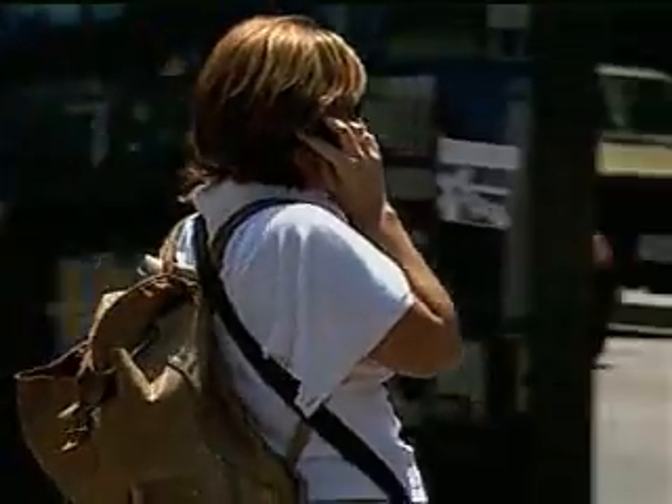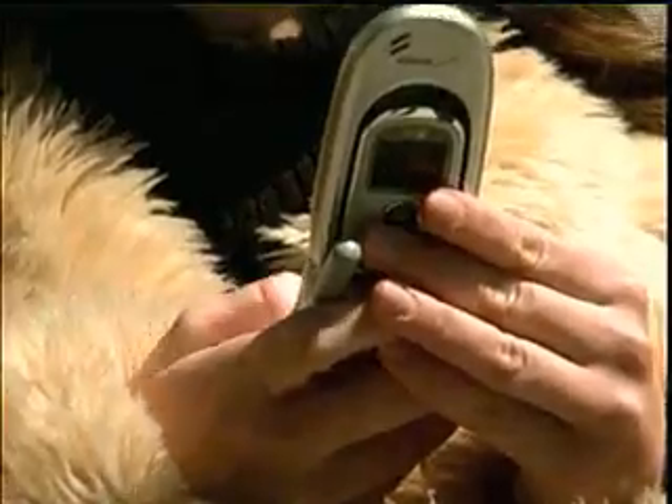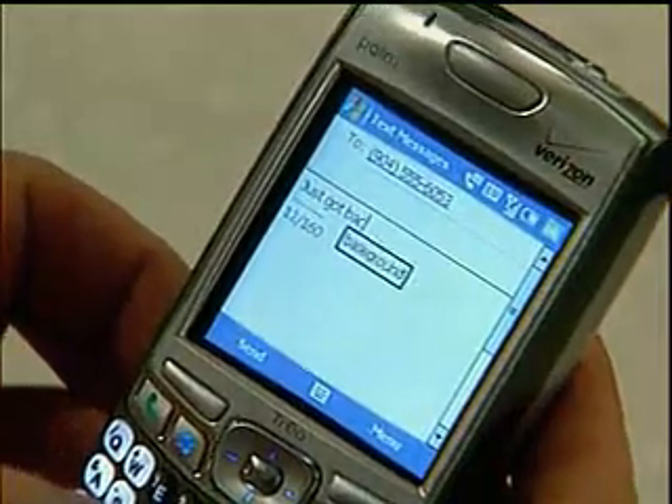Cell phones are used for a lot more than just calls. They have many other features, such as web browsing, playing video clips, and viewing pictures. The small screen could be limiting your user experience.